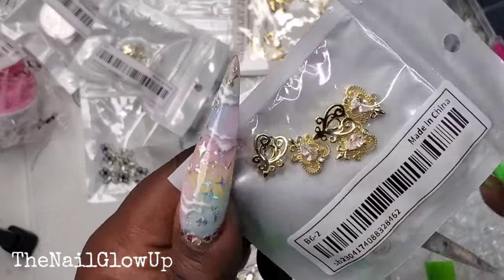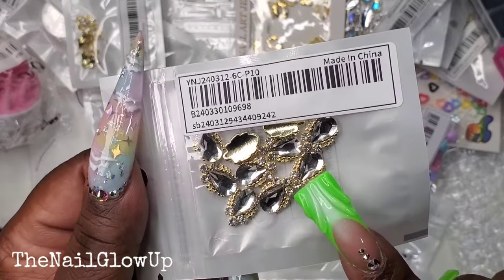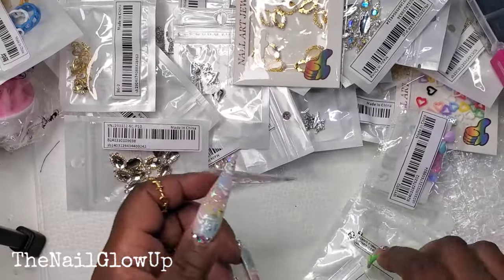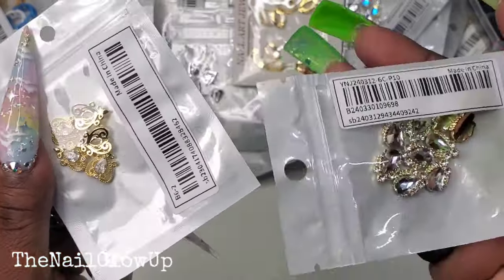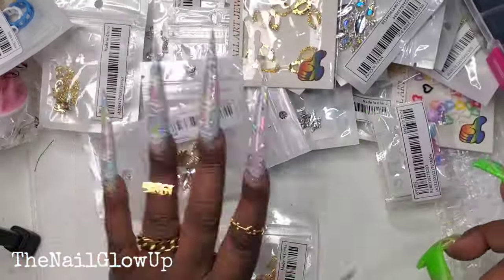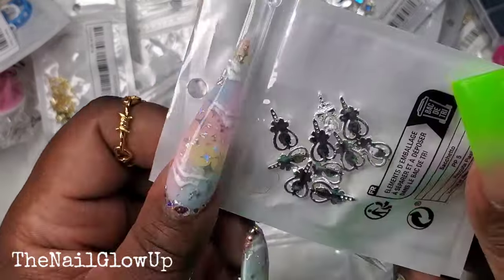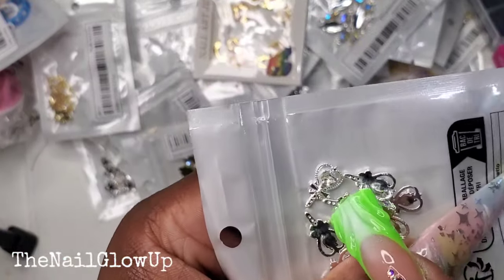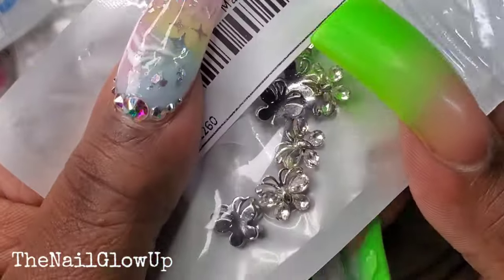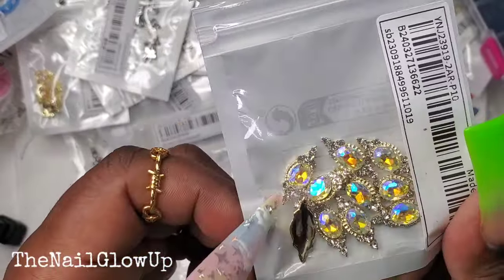Here go some more of these. Here goes another one of these but this one has the clear gem in the middle. More rings in different colors. Here go some more of these. I got two of those — okay, didn't know that. Here go some more of these — the little heart stick with the gem in the middle. More of the silver letters. And then these are butterflies — those are really pretty too. And here go some of these with the AB gem in the middle.